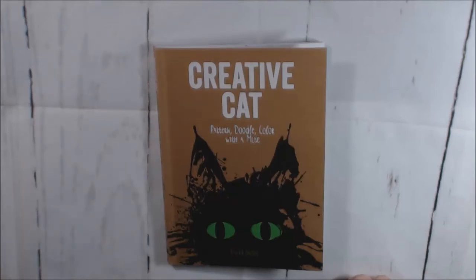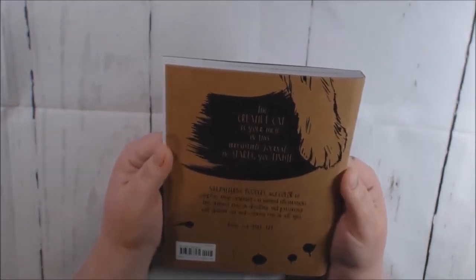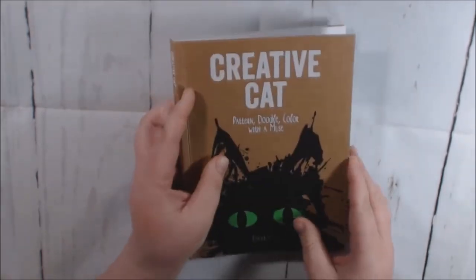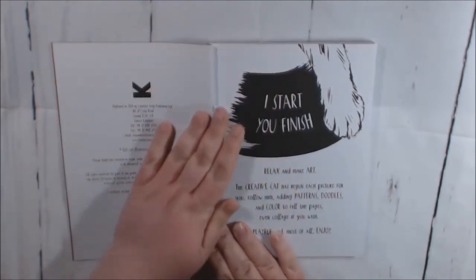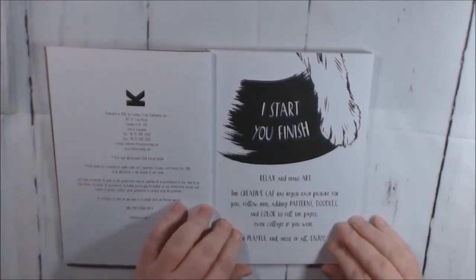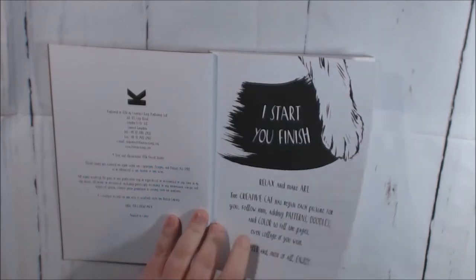Today's book is Creative Cat by David Sinden. It is part art journal, part coloring book, from the same person who did the Anti Journal. It's a small, travel-size book from Lawrence King Publishers. It gives you prompts and different things you can finish, but it's all about cats. 'I start, you finish — relax and make art. The Creative Cat has begun each picture for you. Follow them adding patterns, doodles, color, collage — do whatever you want, it's your book.'